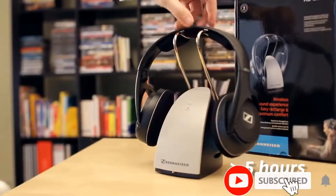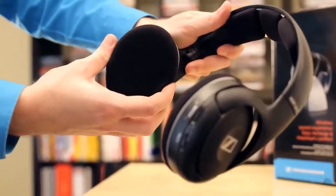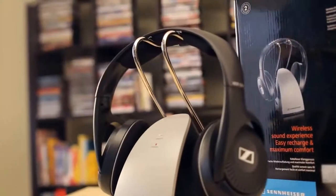These Sennheiser RS120 on-ear wireless RF headphones pack quite a punch, delivering natural sound that perfectly reproduces what you are watching on television. These headphones offer hi-fi sound quality. The package includes the Sennheiser RS120 wireless headphones, a wireless transmitter that is also the charging dock, and two AAA rechargeable batteries.